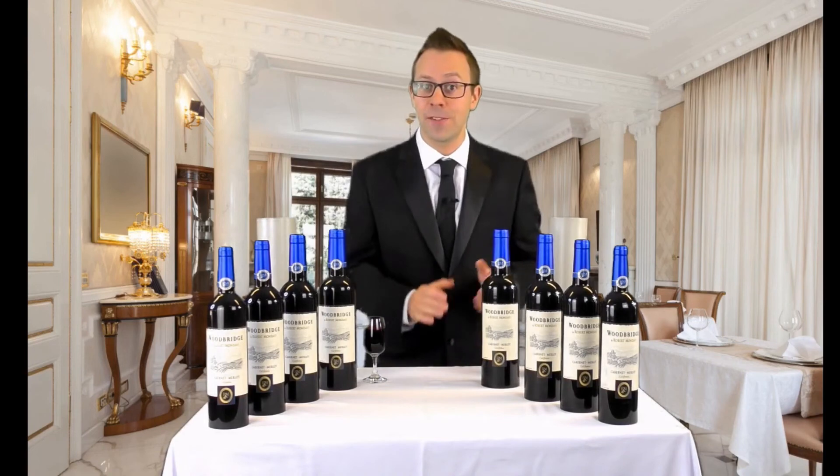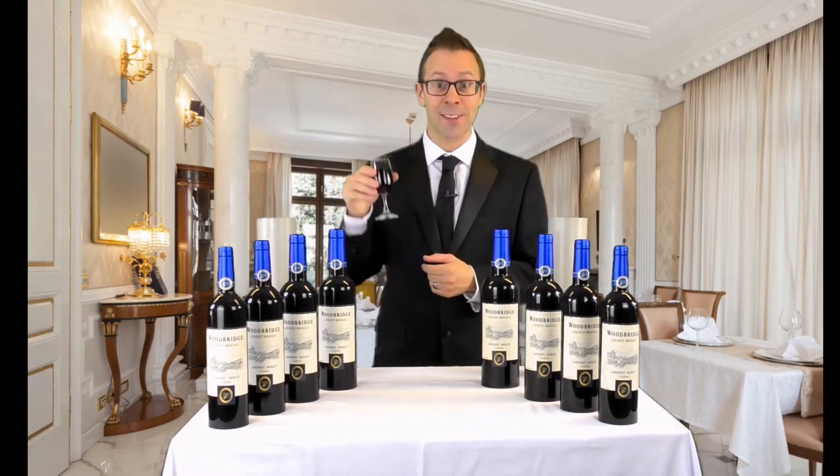We honestly believe this is the finest set on the market. In fact, I'll drink to that. Thank you.